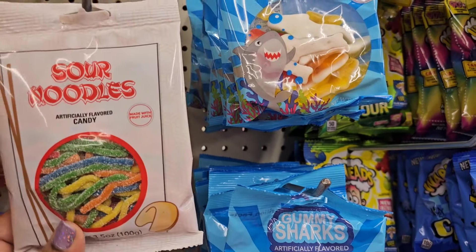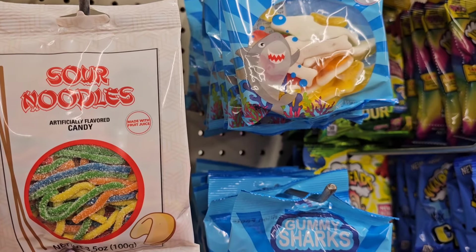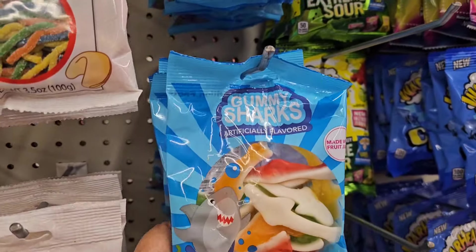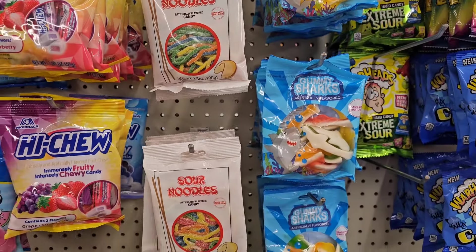So here I see new Tamae Store Sour Noodles — artificially flavored candy made with fruit juices. So 3.5 ounces. And they also got the gummy sharks as well. So this is what they got new in my candy aisle.